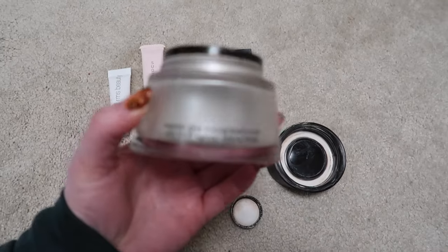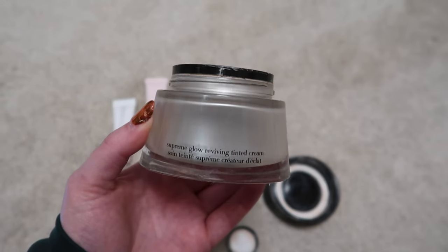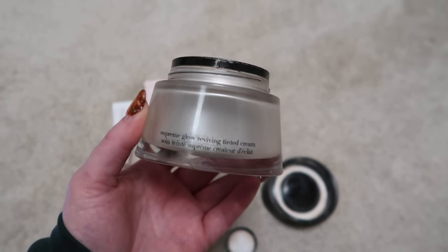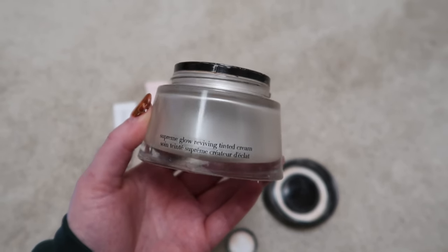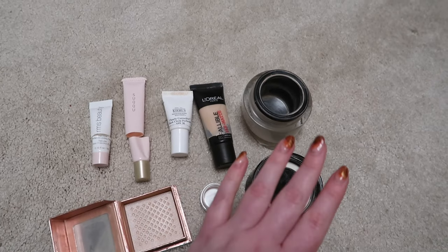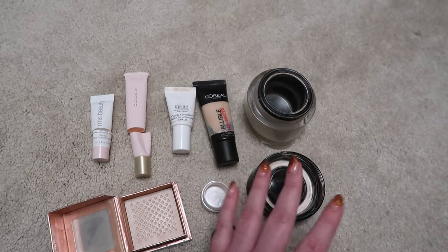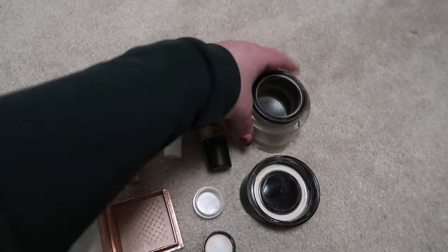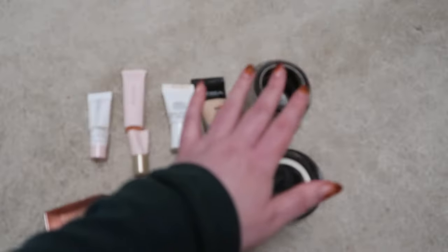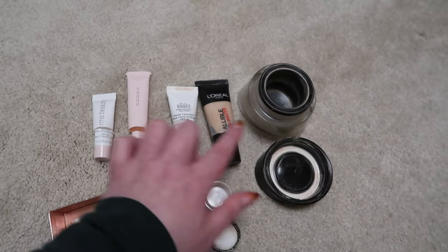I used up the L'Oreal Infallible Matte Foundation — I would definitely repurchase that. This was the Armani Supreme Glow Reviving Tinted Cream Crema Nuda. I absolutely would repurchase it, it was beautiful, but the packaging is not the one. I had it for years because it can't sit in the drawer with other foundations — it's too large, it's messy, it's prone to spillage.